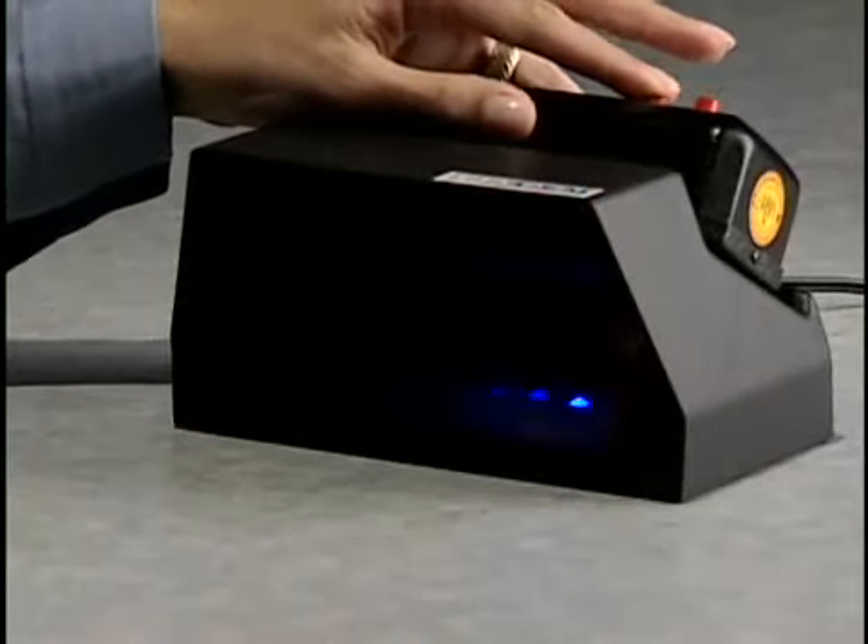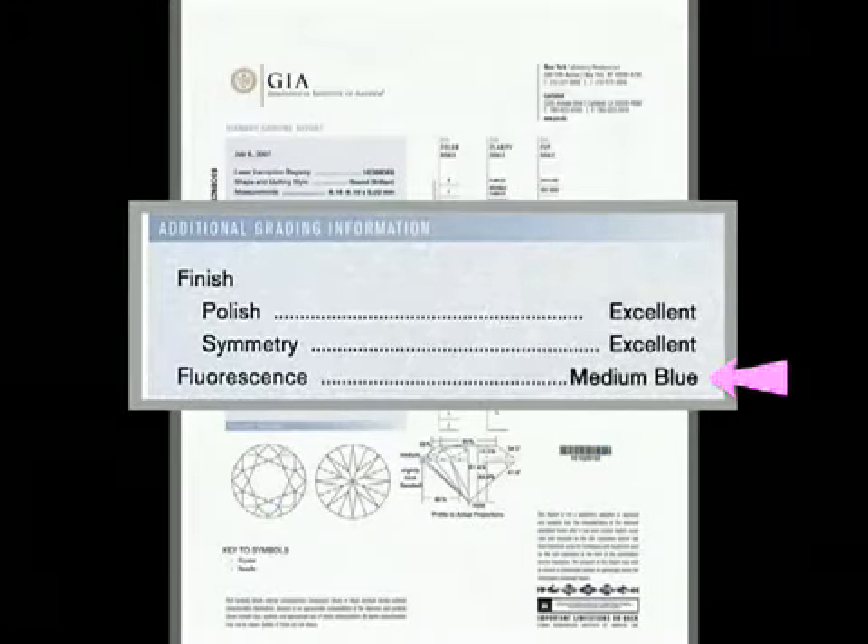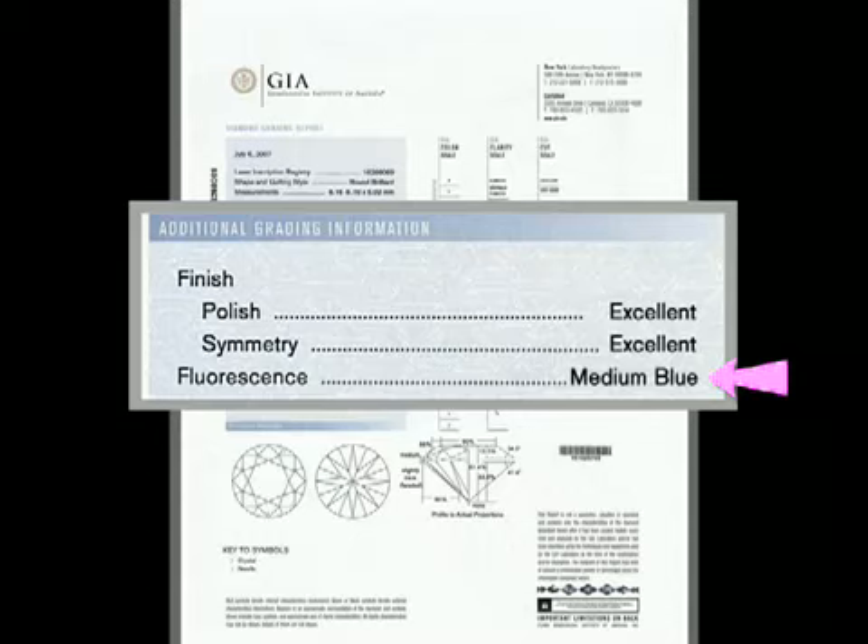If a diamond shows fluorescence to long-wave ultraviolet, the fluorescent color and strength can help identify it. Blue is the normal color of fluorescence in diamonds, but it may be other colors. If there is no discernible fluorescence or it is very faint, GIA lists none on the report.